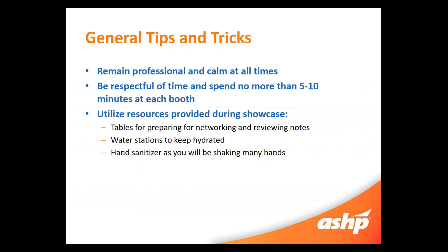Some general tips and tricks for the residency showcase: it's super important to remain professional and calm at all times and be respectful of time, spending only about five to ten minutes per booth. This gives other candidates good time to talk to individuals and shows that you're courteous of their time. Utilize the resources provided throughout the showcase — there are tables for preparing for networking and reviewing notes, so when you grab a business card you can walk over to a table to regroup before your next discussion. There are water stations to keep you hydrated and hand sanitizers throughout, since you'll be shaking lots of hands during flu season.